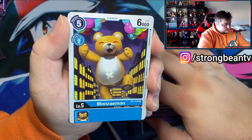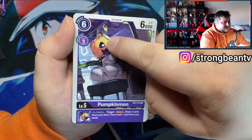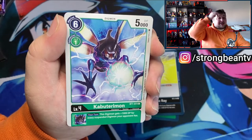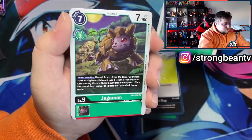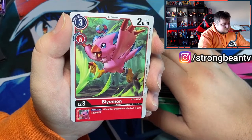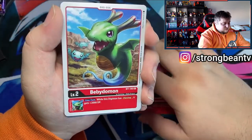Next up we got Monzaemon, a Level 5 with 6000 DP — a huge teddy bear. Then we got Pumpkinmon, looking very cute with the eggs on his head. We got an Option card, Atomic Ray. Then Kabuterimon, which we also know. Next up we got Jagermon, very cute, 7000 DP — that's awesome. Biomon — that's pretty cool. Then a card called Sagittarimon, Baby Domon — he looks really cute.